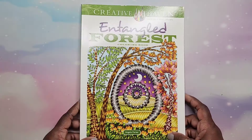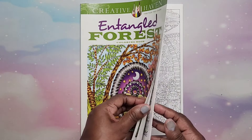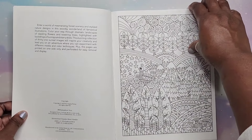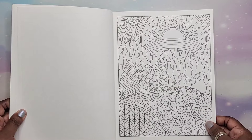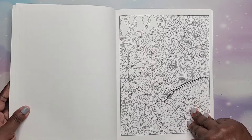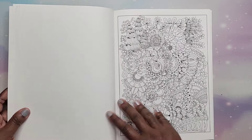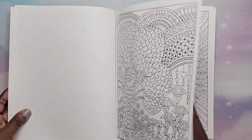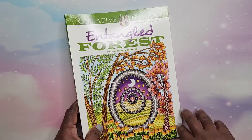Then I have Entangled Forest by Angela Porter. Some people might see this and think 'oh my god, I can't' — but you really can. I've seen these pictures done and they look amazing. Just add color. That's Entangled Forest by Angela Porter.